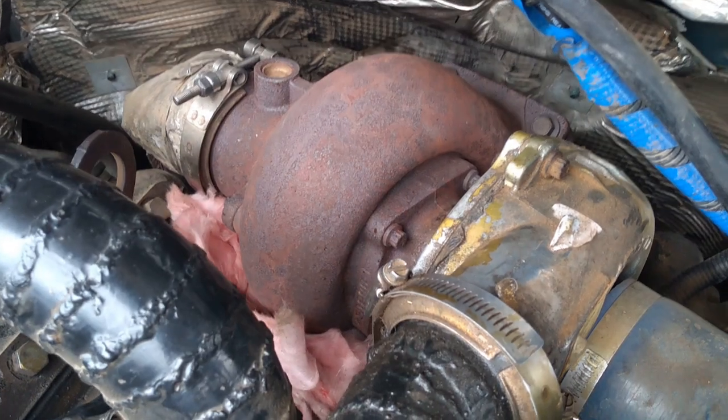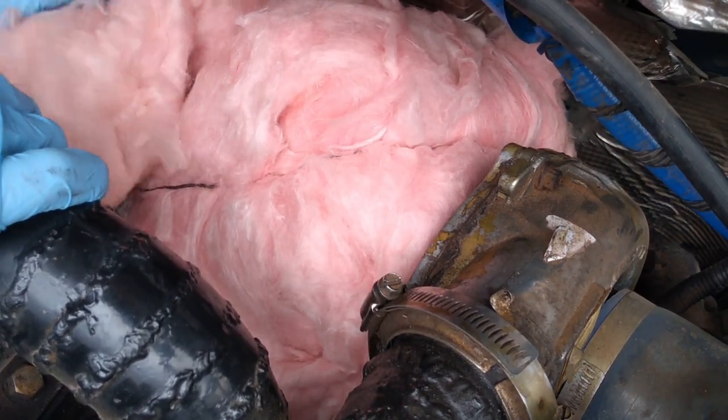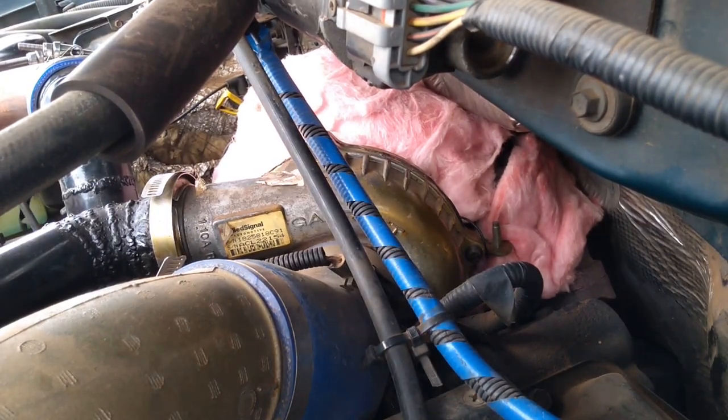I thought maybe I wasn't doing the turbo blanket justice, so I went back and added more insulation to kind of overbuild it and better reflect the idea of a turbo blanket. That seemed to help a little bit, so I went back and did a zero to 60 mile-per-hour test. Without the turbo blanket, I ran a 10.5-second zero to 60. With the turbo blanket on, I ran about a 10.6-second zero to 60. Using a stopwatch and my foot, it's not really scientifically accurate — a tenth of a second I really can't judge. For all intents and purposes, I saw no measurable effect on increasing the performance of the vehicle.